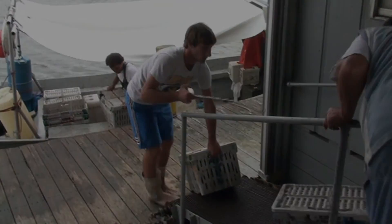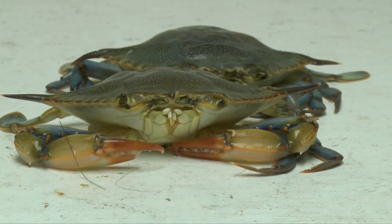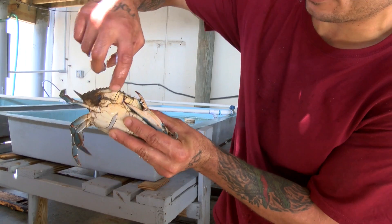In 2012, approximately 178 metric tons of soft-shell crabs were produced in the United States, valued at more than 1.8 million dollars.